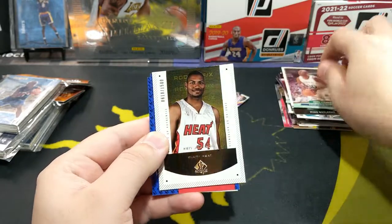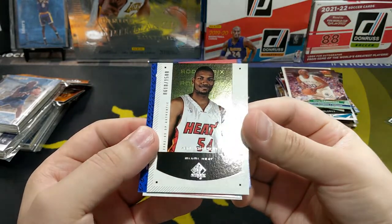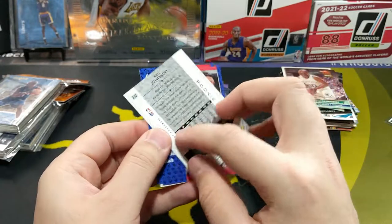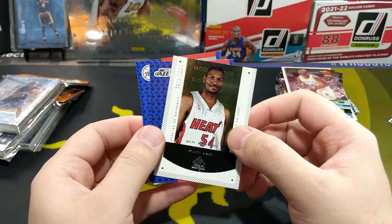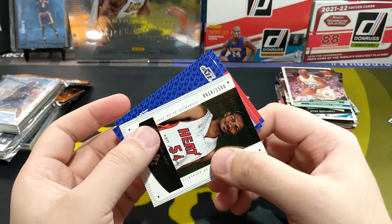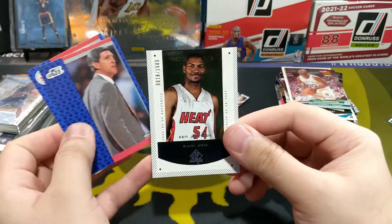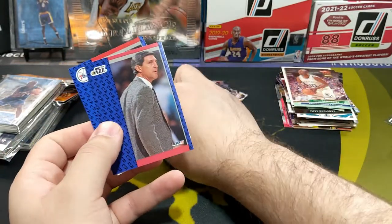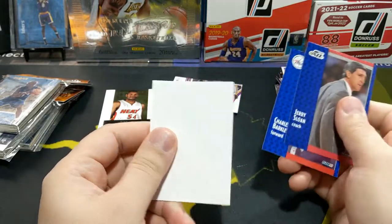Dexter Cambridge rookie, Miami Heat — there he is. Cam Johnson. I wonder what happened to all these players — they didn't really last too long in the NBA. This card is number 618 out of 1500, so a numbered card. Jerry Sloan and Charles Barkley.